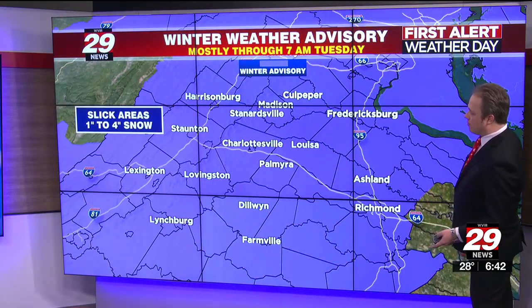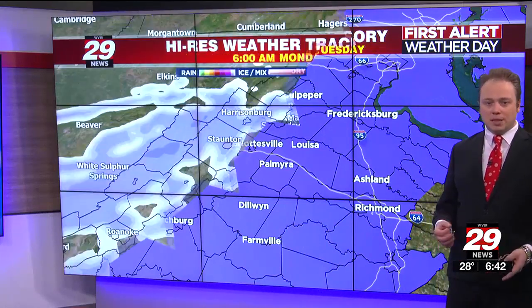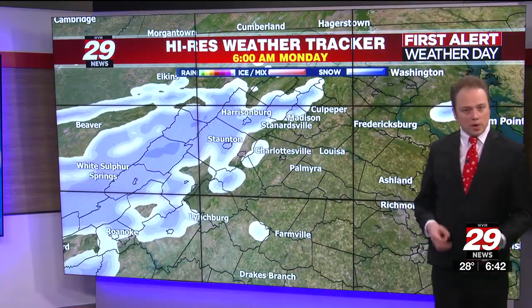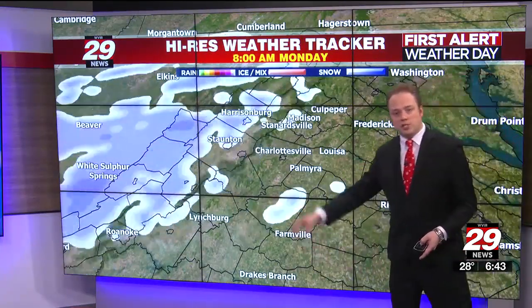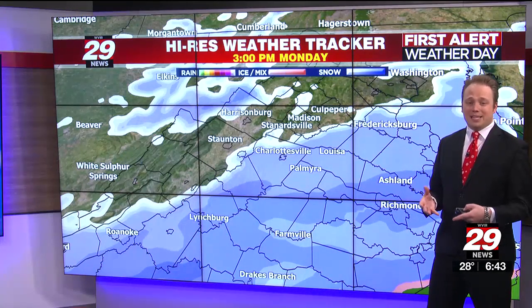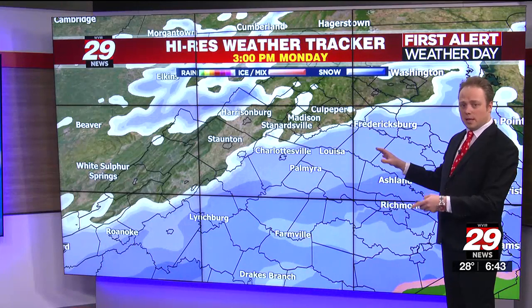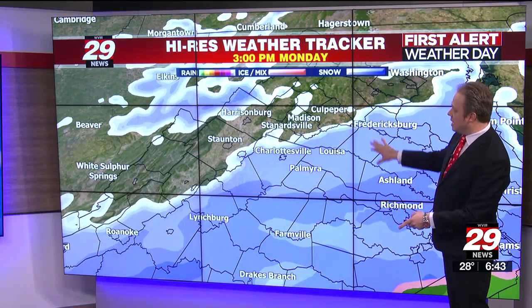A winter weather advisory is officially in effect for the entire area through about seven o'clock tomorrow morning for some light accumulation and slick roadways. Higher-res weather tracker shows this first batch of snow moving through. It's coming in a couple of pieces — originally the snow looked like it would hold off until the end of the day, but we're seeing it come in earlier because the system is moving a little bit faster with the jet stream winds.